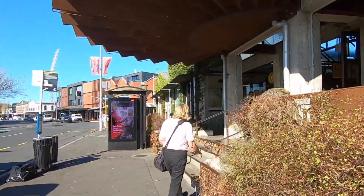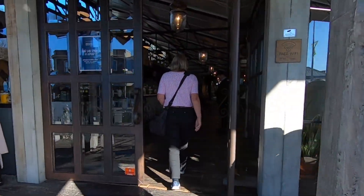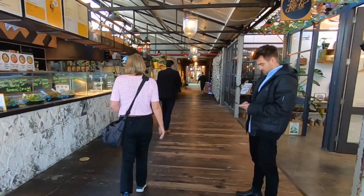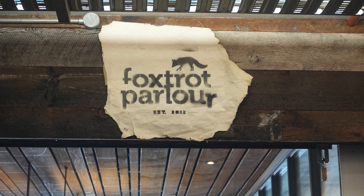We're off to find Foxtrot Parlour, a cafe in Ponsonby Central — home to some 30 cafes, eateries, bars, restaurants and retailers. It's an interesting walk past a great variety of food outlets. Foxtrot Parlour is at the rear of the complex.